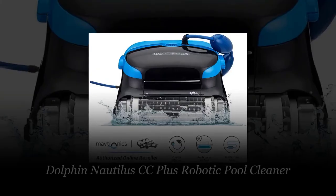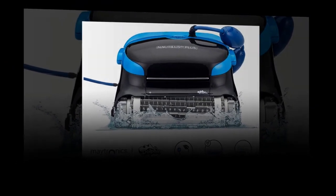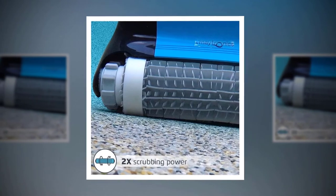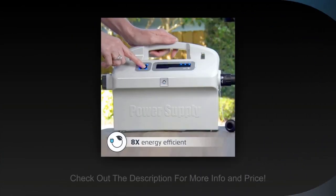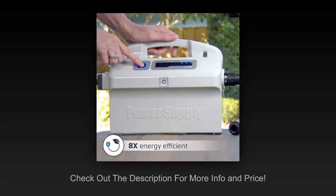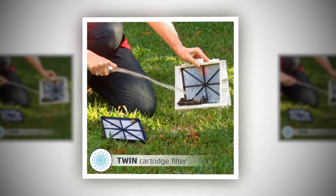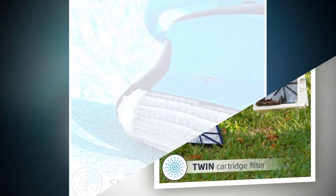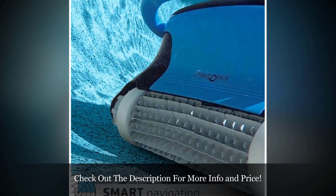Number 3. It's no surprise that another Dolphin model scores highly on our list. Since you can get this model for a few hundred less than you'd spend on our top model, the Dolphin Nautilus CC Plus earns the title of Best for the Money. This model also comes with a two-year warranty, which is about the best you'll find on a robotic pool cleaner, and is a good sign that the manufacturer is willing to stand behind their product. This model also does an excellent job cleaning both floors and walls, as you would expect from a Dolphin model. The Nautilus CC Plus is also one of the easier ones to operate on our list — it doesn't require a hose and can be plugged into any standard outlet.